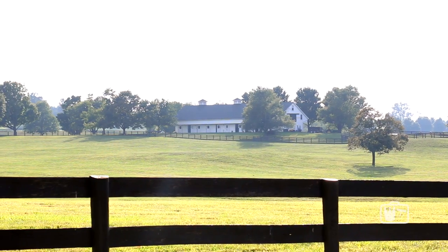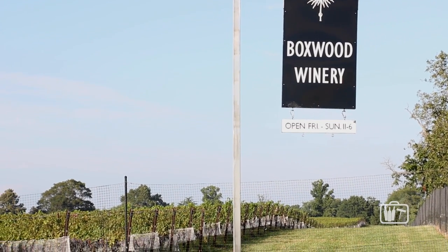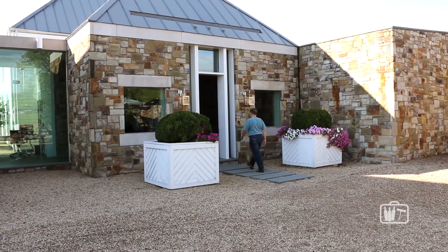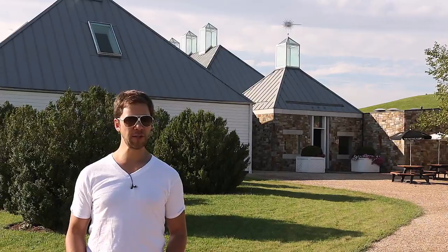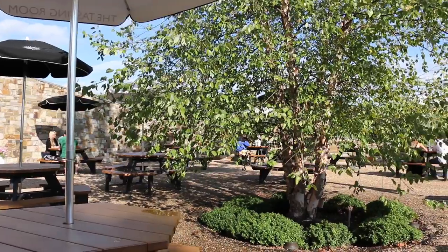Middleburg, Virginia seems to have more than its fair share of history, horse farms, and wineries too. In this case, all three are in the same location. This is Boxwood Winery, a 16-acre vineyard located on a horse farm that's been here since the 18th century. The farm is a national historic landmark, but the wine facilities are relatively new. Much like the property itself, the approach to winemaking here is a mix of tradition and technology.